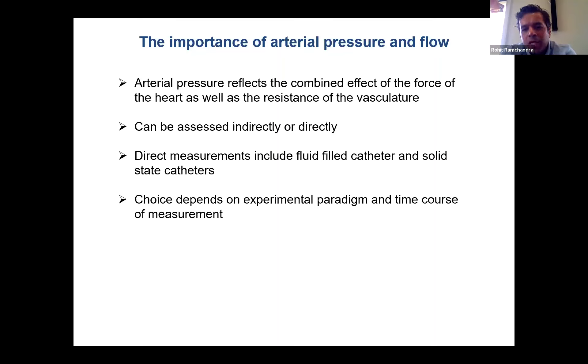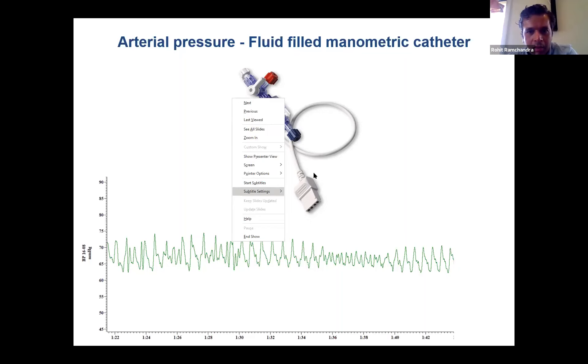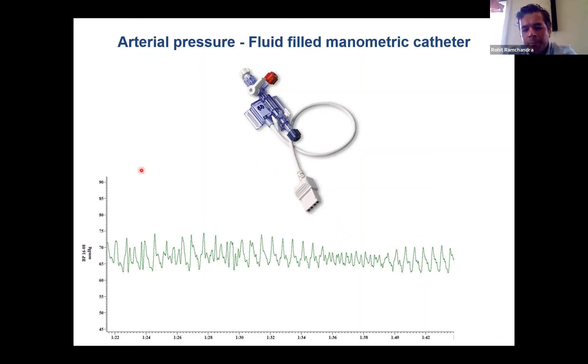The choice you use really depends on the experimental paradigm and, quite importantly, the time course of the experimental paradigm. This is an example of a fluid-filled catheter — a catheter that sits inside the arterial circulation, connected to a membrane that transduces changes in pressure and converts it to an electrical signal which you can view in any program. If your experimental paradigm is quite short, such as an acute anesthetized experiment, or even a conscious experiment where the pressure recording period is short, you can probably get away with a fluid-filled manometric catheter.